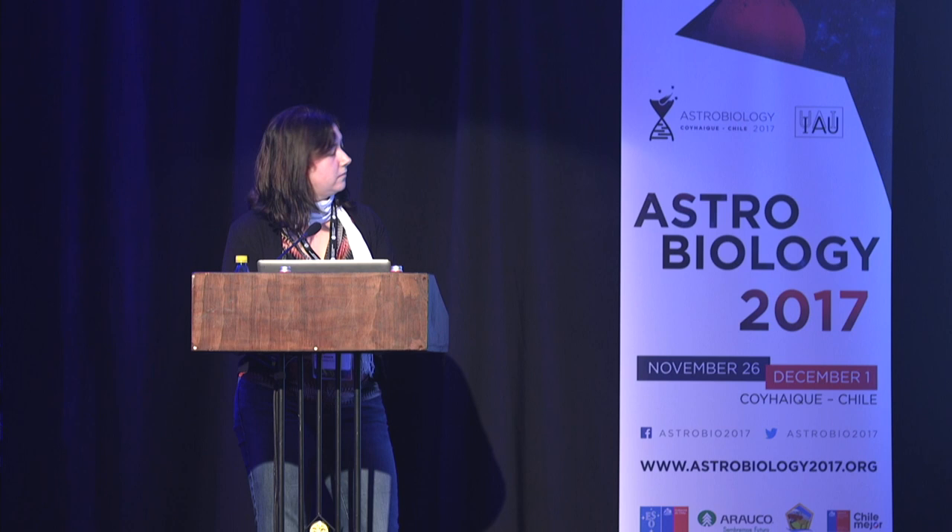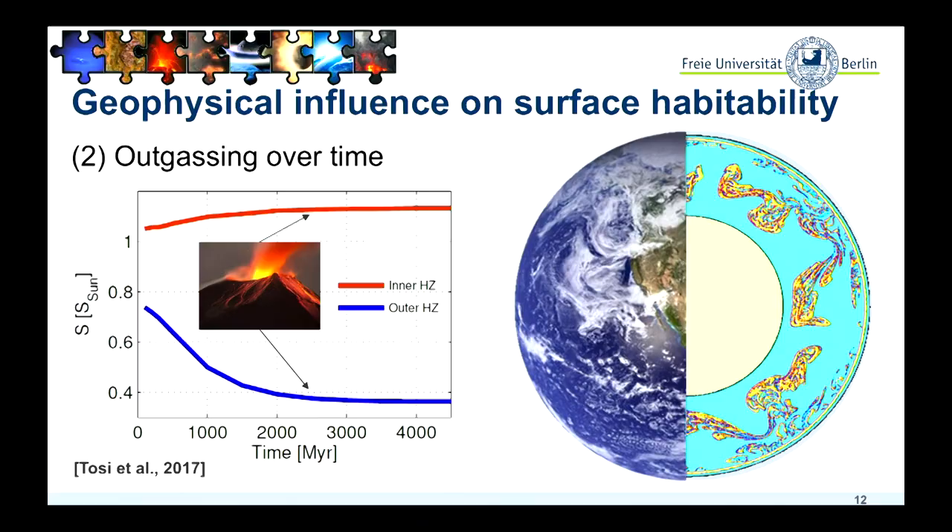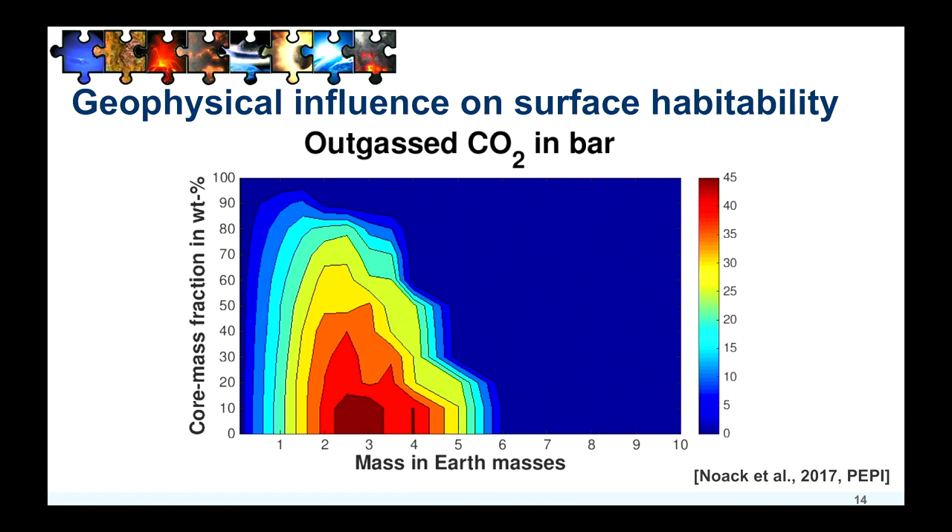This is also important if you look at the habitable zone. This is a study just published this year by Tosi et al., looking at outgassing over time and how it would actually change the inner and outer boundary of the habitable zone over time, assuming no primordial atmosphere would survive. If we look at the amount of CO2 that can be outgassed over several billions of years, we can take Earth and change it — making it bigger, smaller, changing the core mass fraction, the size of the iron core — and see how outgassing of CO2 changes if everything else is kept constant.